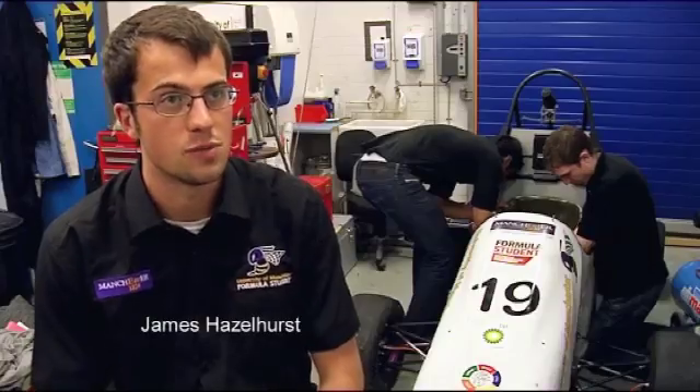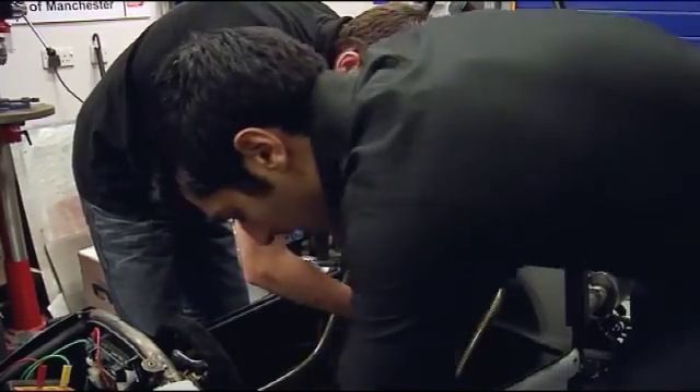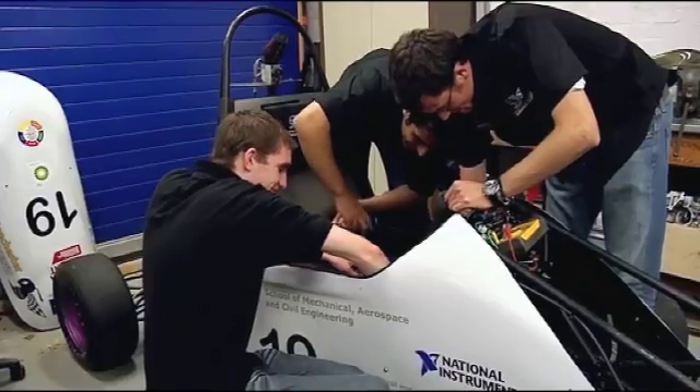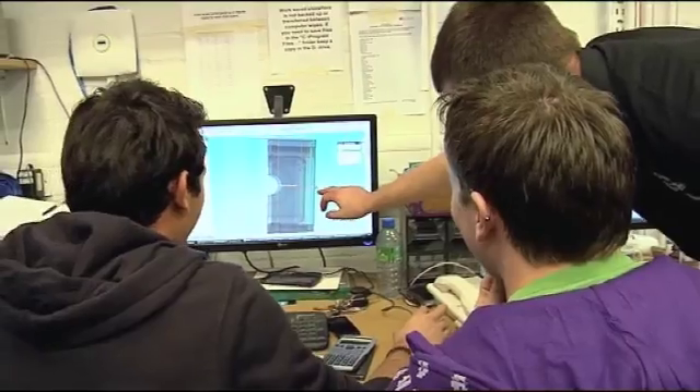We have to design and build a single-seater racing car from scratch in one year. The team this year consists of about 20 people from all sorts of disciplines — electrical, mechanical, and aerospace. It's an international competition held at Silverstone every year, with teams from all over the world. We made it to the competition and managed to finish 23rd out of 80 teams.